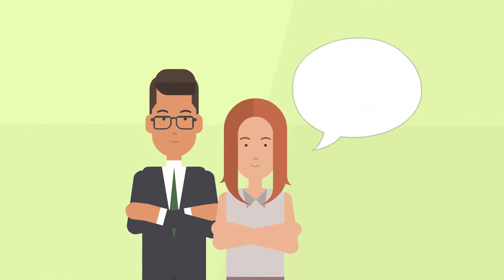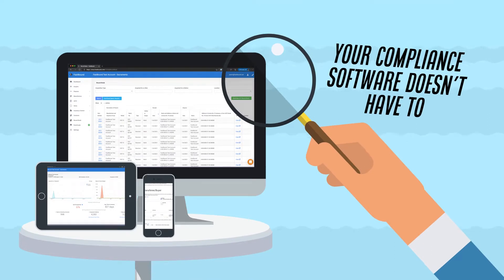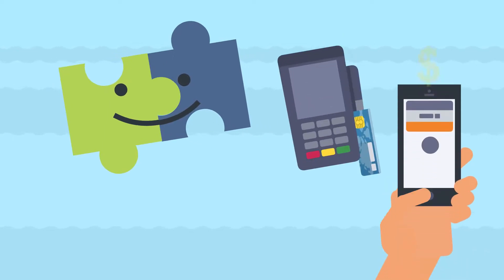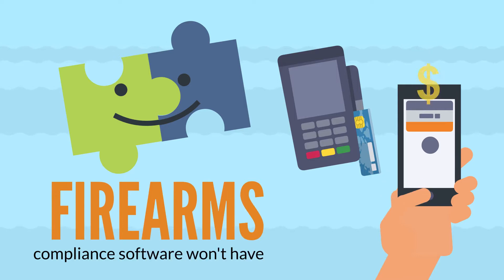You won't find this dedication to support anywhere else. Things change, but your compliance software doesn't have to. Our open API and growing list of integrations mean your point of sale, e-commerce, or ERP software can change, but your firearms compliance software won't have to.